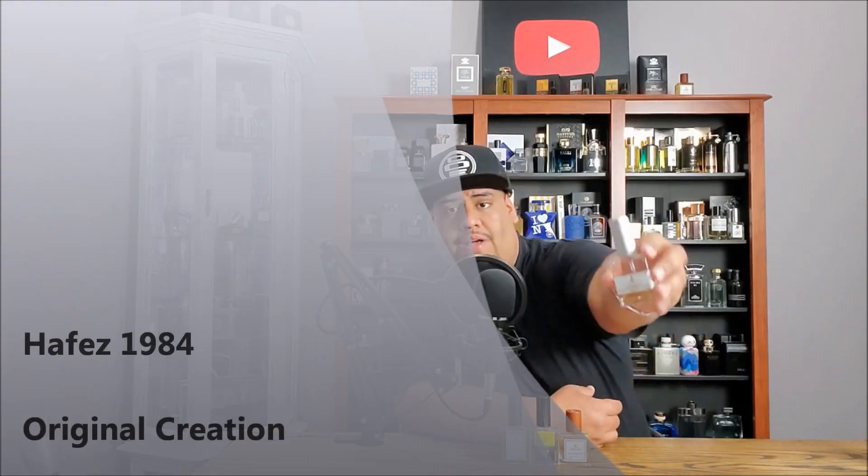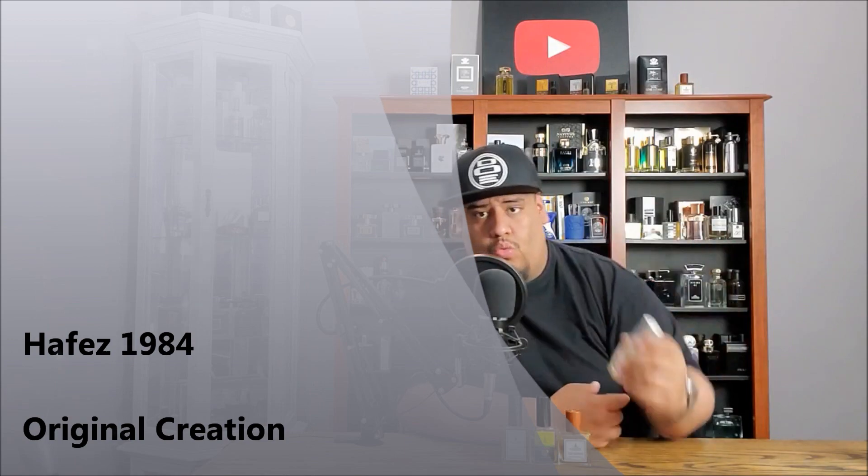Next is the bottle that I've spoken about like crazy and I'm almost done with. This one here is Hafez 1984. This is one of their originals. It is woody, sweet, patchouli. I would definitely wear this one in the colder or cooler seasons. This one is strong, this one is powerful. I need a bigger bottle of this once it runs out — I'll probably order a hundred mil if they have them because they've been flying off the shelves. At least a 55ml of that one for sure.